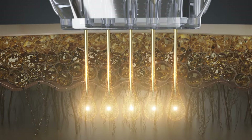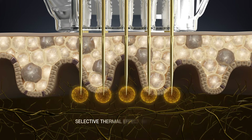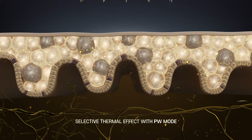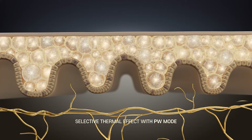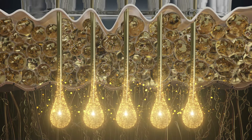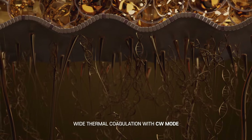Transfers new radio frequency energy through needle effect. Selective thermal effect with PW mode, and wide thermal coagulation with CW mode.